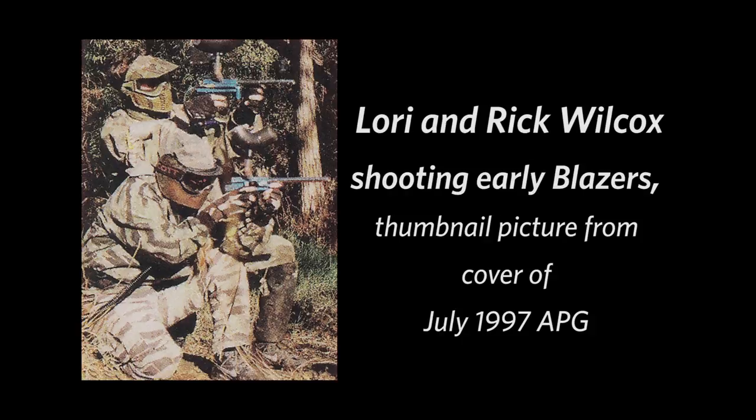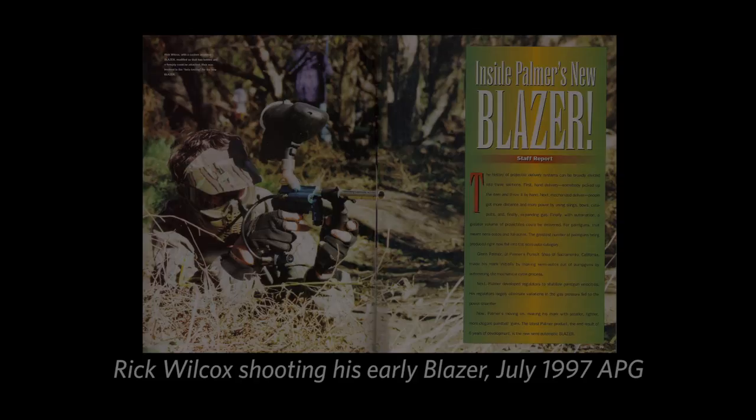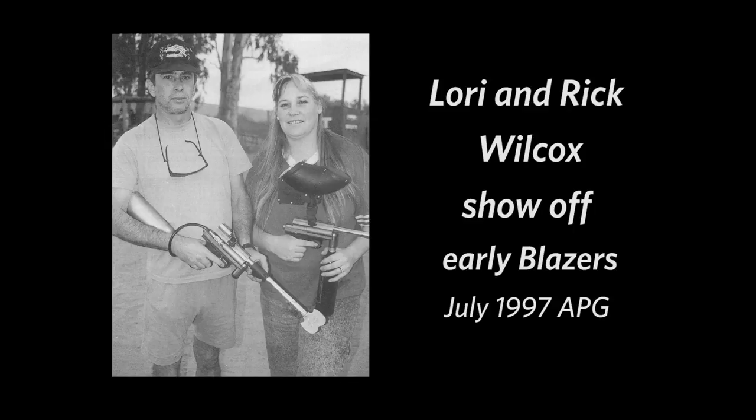The first batch of Blazers — how many bodies? Probably about a hundred. The first bodies from that batch were released around '96-'97. I remember one Blazer is double-oh-seven, so I had number seven. In one issue of Paint magazine there's an article with you and Rick both shooting matching Blazers. Yes, we had matching Blazers. The date of that issue is probably three or four months after they were first initially released.